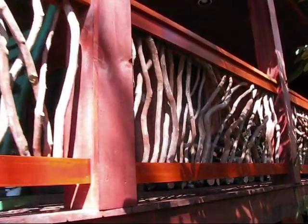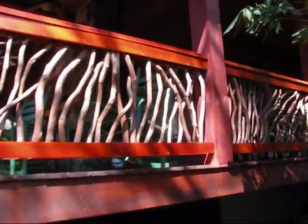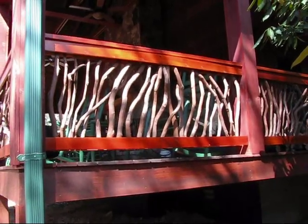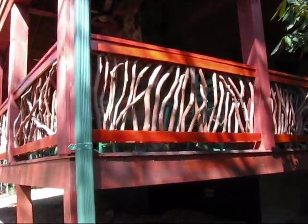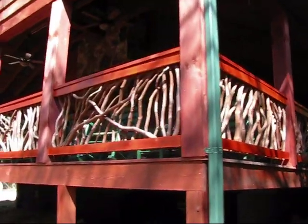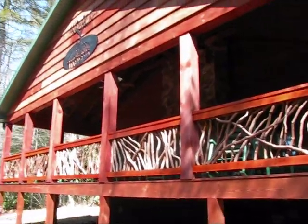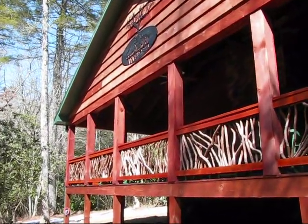A specially stylized deck railing can add another element of the outdoors, whether you're looking to bring a more woodland feel to your urban setting or plan to highlight an existing landscape. Whether you're designing a custom deck or you've recently moved into a home with a deck, you'll want it to fit the style of your home and make sure it looks as good as possible.